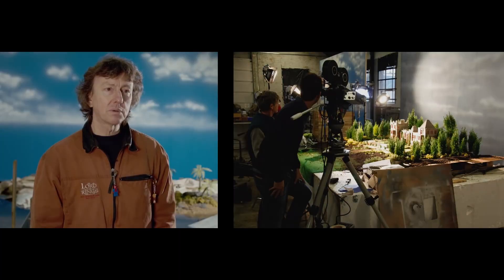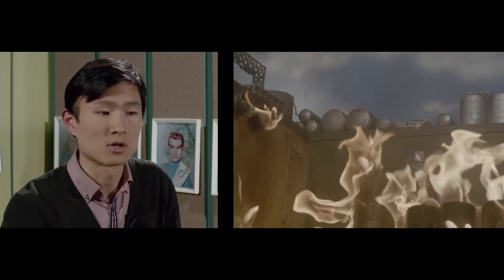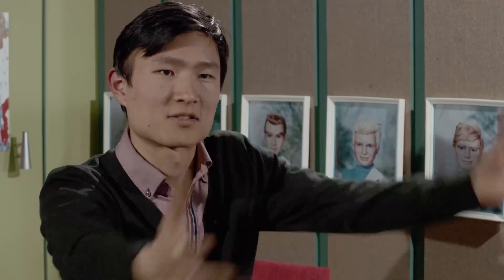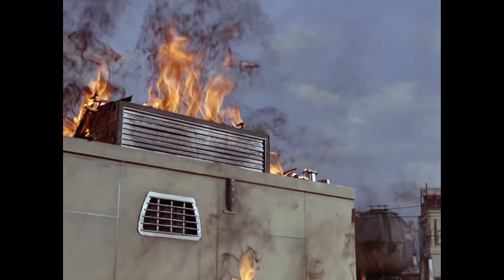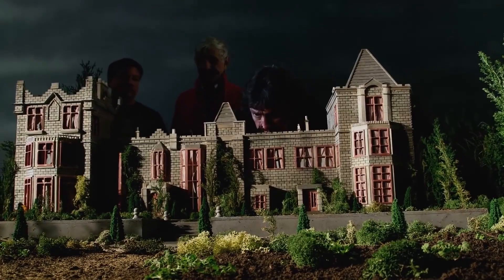It has to be built specifically so that it destructs in a certain way. You don't want the model to just kind of go like that — you want bits of it flying off. You want debris flying towards the camera. That's a huge staple of Thunderbirds explosions, little things flying away towards the camera. You've got to build it extremely fragile, as there's a lot more technology that goes into making something come apart.